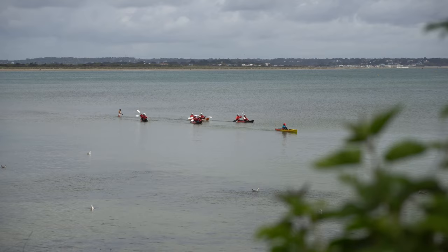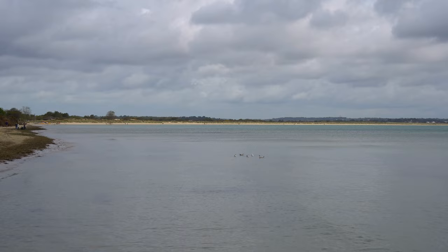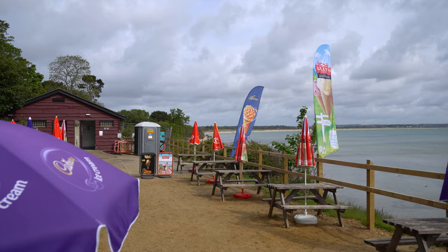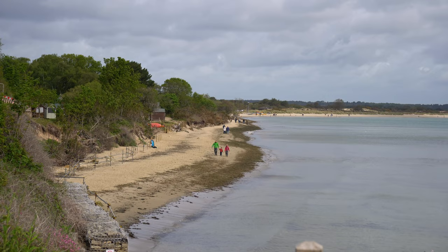Studland Bay is a particular highlight of the reserve, offering visitors the chance to enjoy a range of water sports and activities. The bay is also home to the most popular naturist beach in Britain, which is a unique and unusual feature of the area. You can also explore Knoll Bay, perhaps the most popular beach in Studland, which has a beautiful stretch of golden sand, perfect for building sandcastles on a warm day.